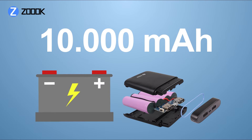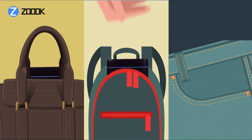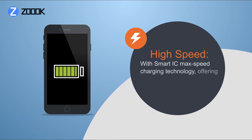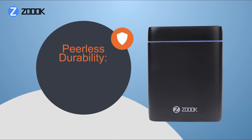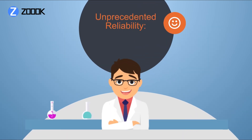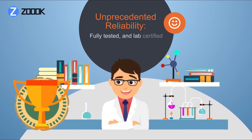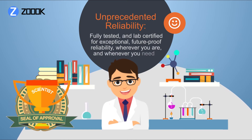The Zouk PowerVault PB10DC is ultra-fast with a powerful 10,000 mAh capacity, yet small enough to fit in any pocket or bag. High speed, with smart IC max speed charging technology offering blistering charging speeds. Peerless durability, crafted with the best components and featuring our multi-protect safety system. Unprecedented reliability — fully tested and lab certified for exceptional, future-proof reliability wherever you are and whenever you need it.